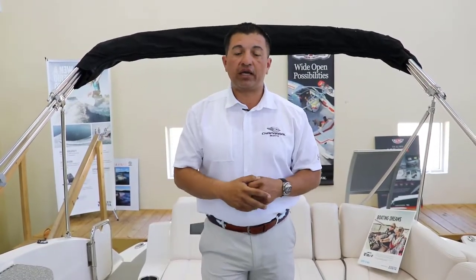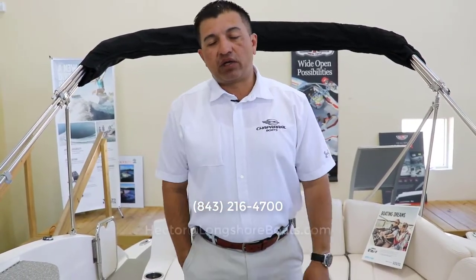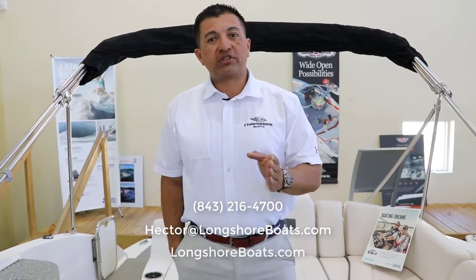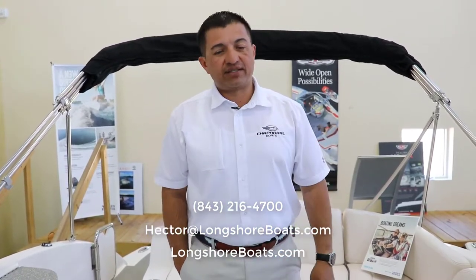This boat is available right here at Longshore Boats. If you want more information about it, give us a call at 843-216-4700 or send an email to hector@longshoreboats.com. You can also check this one and many other boats on our website at longshoreboats.com. Again, my name is Hector. Have a good day — see you next time.